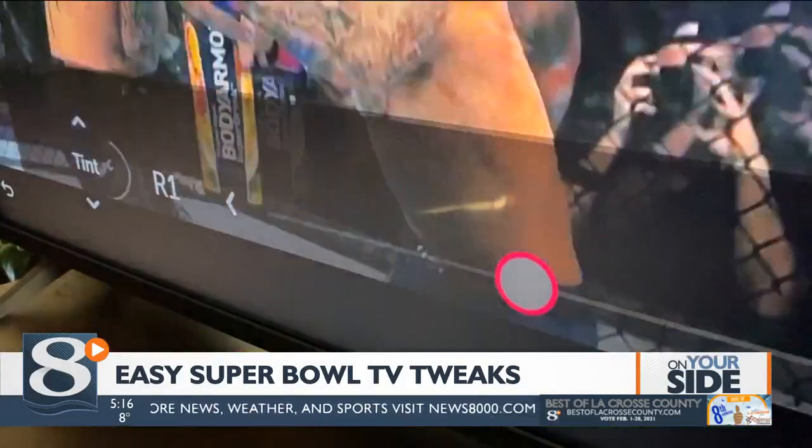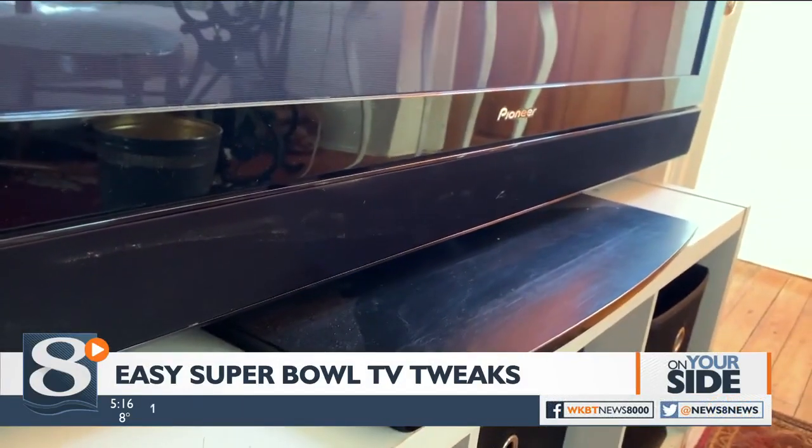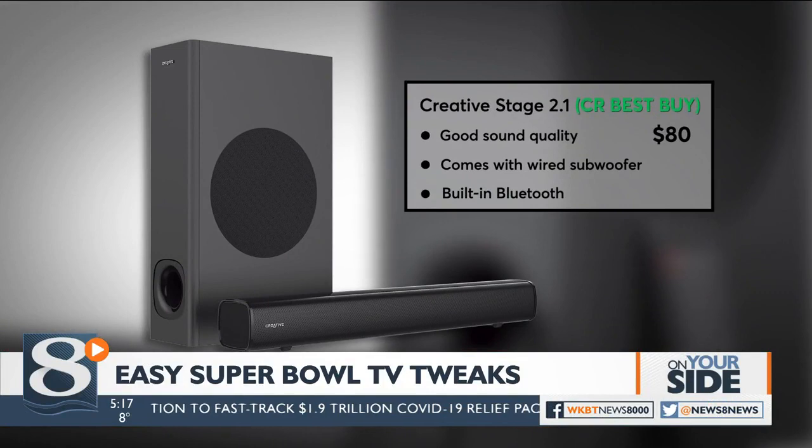Now that you have the picture looking its best, consider boosting your TV's sound quality with the help of a sound bar. A basic option is this one from Creative — it has good sound quality and comes with a wired subwoofer and Bluetooth.